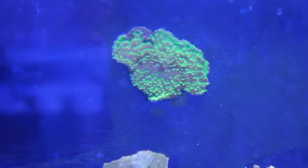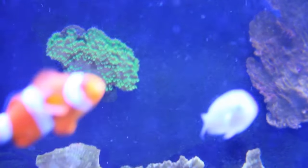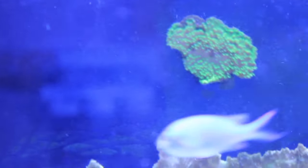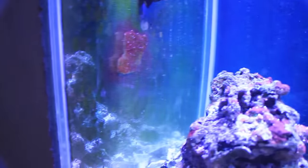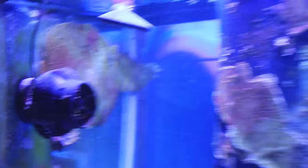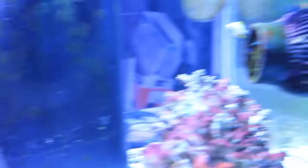I want to show you this green Montipora here that actually survived the overdose — you can see it's stuck on the back glass, and I'm pretty happy that the green Monty survived. As you can tell, all the other red Monty died — all over the live rock, all over the back wall, the side walls, the overflow box. Now it's just pretty much all dead coral.